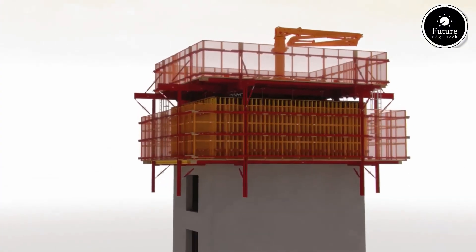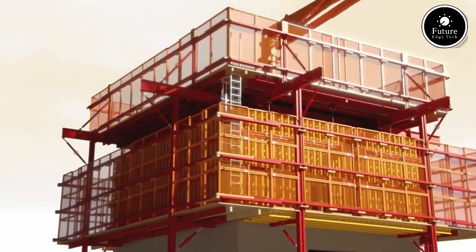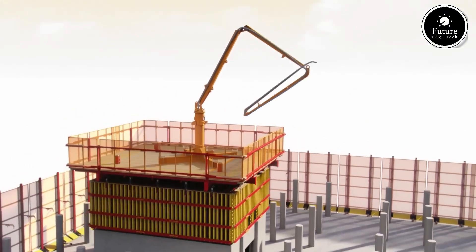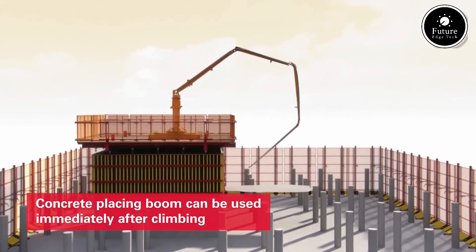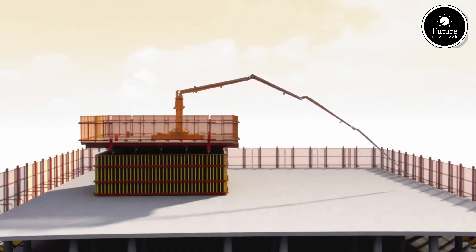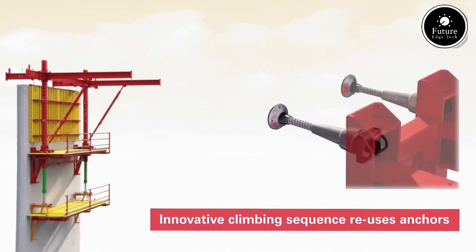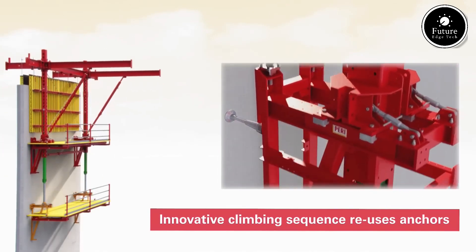The precisely engineered Skyflex panels ensure a smooth and uniform concrete surface, reducing the need for additional finishing work. This not only improves construction quality but also saves time and material costs. By enabling early striking, reducing labor costs, and increasing efficiency, Peri Skyflex helps optimize project timelines and budgets. The system's durable components ensure long-term usability, making it a cost-effective and environmentally sustainable choice for modern construction projects.